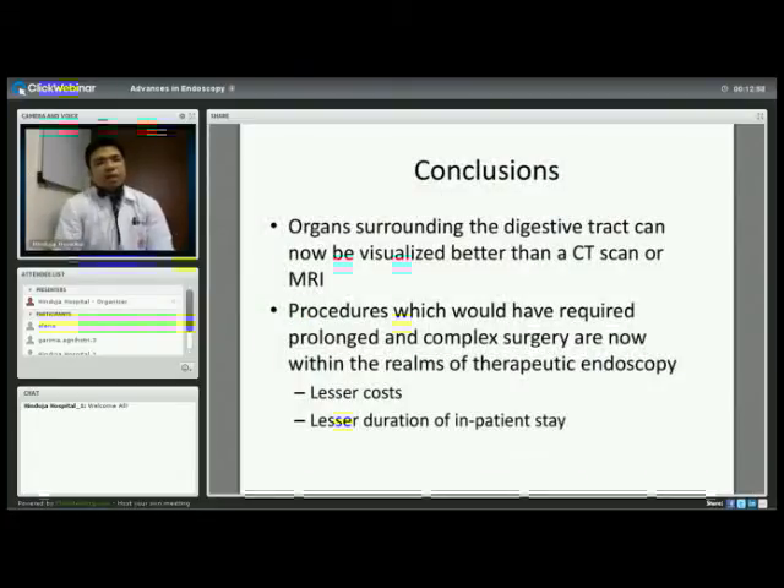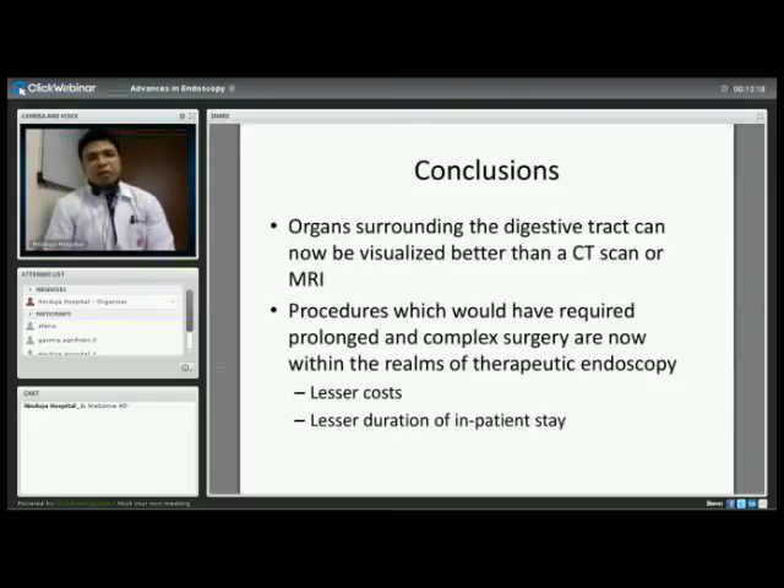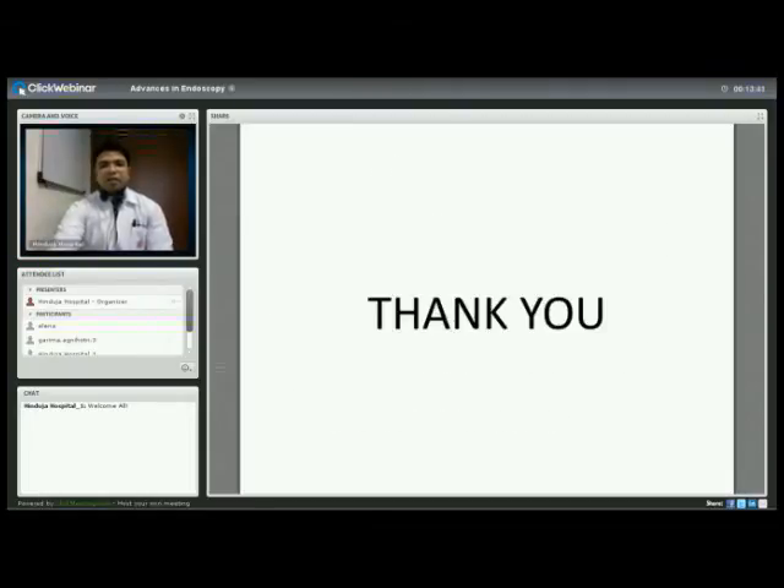In conclusion, organs surrounding the digestive tract can be visualized — probably better than a CT scan or MRI. We carefully choose our patients and every patient has a plan for whether they need endoscopic or surgical treatment. However, the threshold for offering endoscopic treatment is getting much lower with advancements in technology. Procedures that previously required complex, prolonged surgery are now easily within the range of therapeutic endoscopy. Costs are much lower, hospital stays are shorter, and the patient can resume work the next day or after a couple of days of rest.